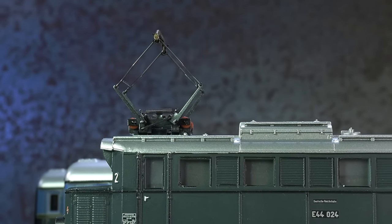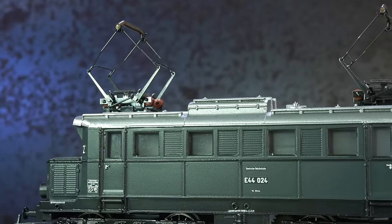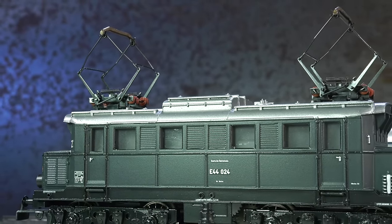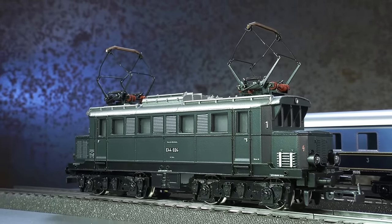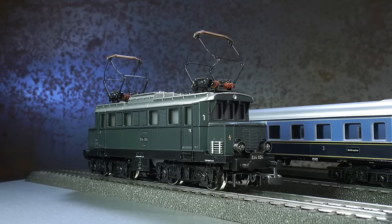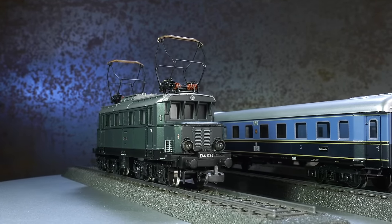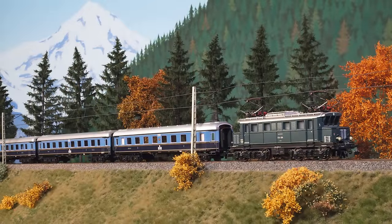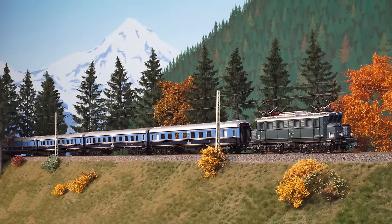Retro is all the rage, and it goes without saying that the old shapes are being brought out again when fans of the classics show their enthusiasm. The E44 is being released for the first time in a blue-gray basic color scheme. It has an MFX decoder on board, and the Wendel Express can be wonderfully recreated with the four attractive tin plate cars.